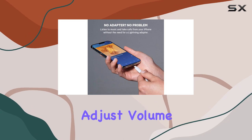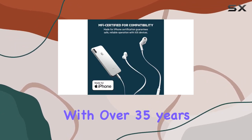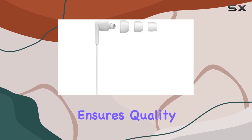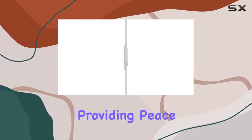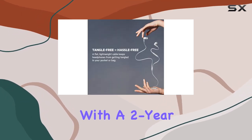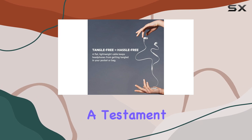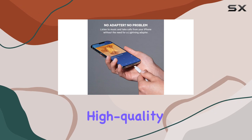Belkin, with over 35 years of innovation, ensures quality and durability. These headphones are MFi approved, providing peace of mind for iPhone users. Plus, they come with a two-year limited warranty, a testament to their commitment to quality.